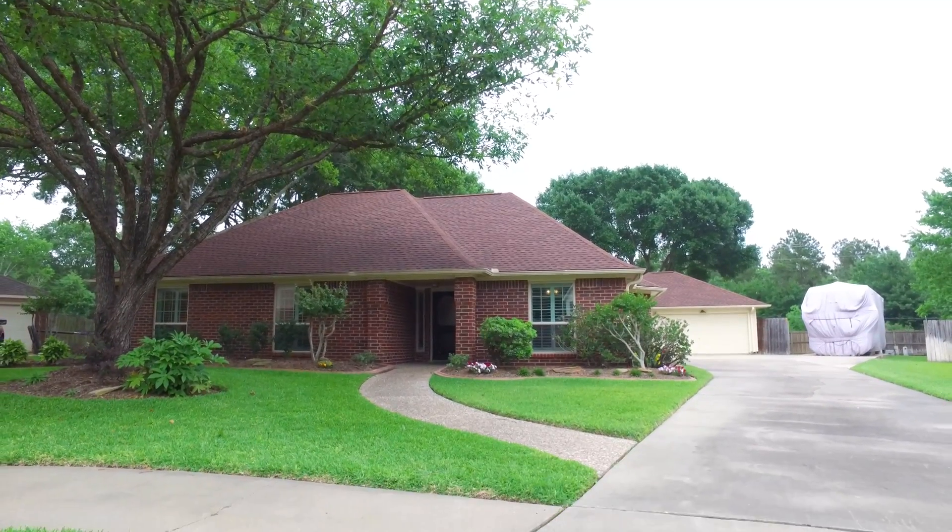Welcome to the walkthrough video tour of this beautiful Katy, Texas home. It was built in 1985. It's one story in elevation with a one-car detached garage and plenty of parking. What a great front yard with beautiful landscaping and mature trees.